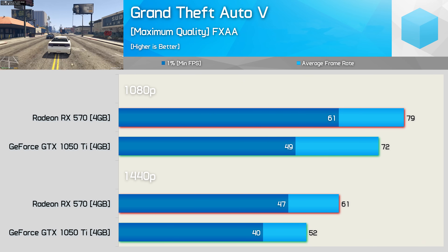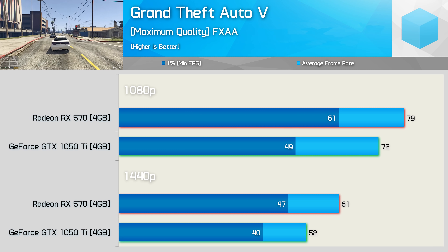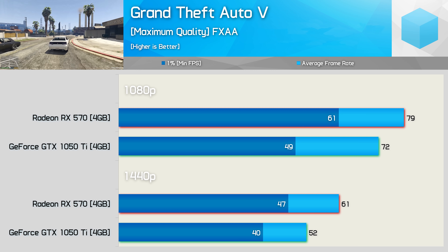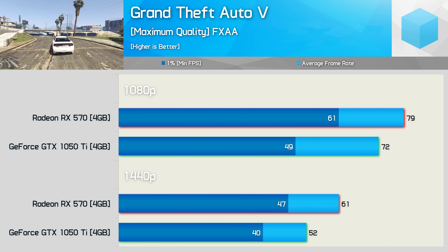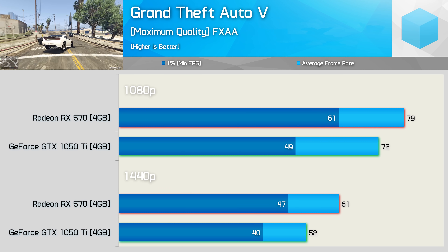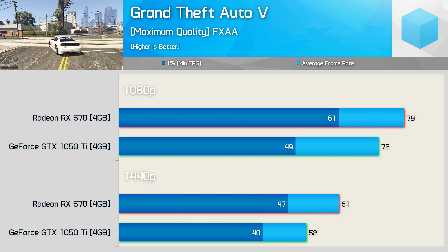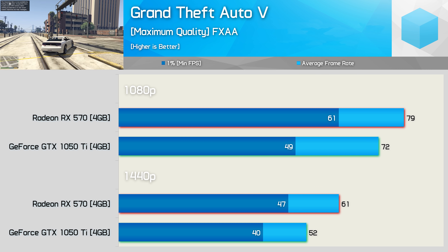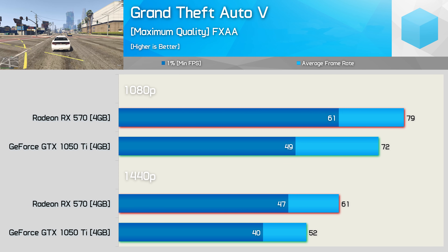I was going to discuss the Forza Horizon 4 results, but you'll see the margins for that title in the big breakdown graph a little later in the video. Instead, I thought we could discuss GTA 5. I know it's a very old game, but it's very popular, and because of that we get loads of comments asking us to include it. Previously the GTX 1050 Ti did best the RX 470, however through possible further driver development and the factory overclock, the 570 is able to stick it to the 1050 Ti, offering 10% more performance. So AMD does very well here in what is a worst case scenario for the RX 570 in its GTX 1050 Ti battle.